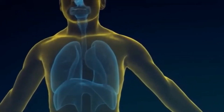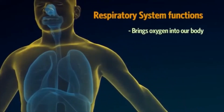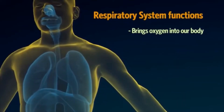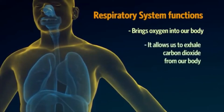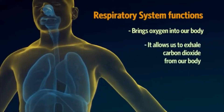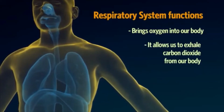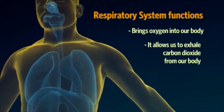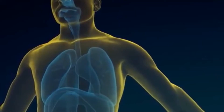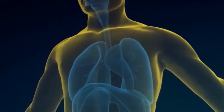The respiratory system does two very important things. It brings oxygen into our body, which we need for our cells to live and function properly, and secondly, it allows us to exhale carbon dioxide from our body. Carbon dioxide is the waste gas that is produced as part of the body's energy-making process. As you watch the inhalation through the nose, throat, voice box, and into the breathing tubes, you will notice the lungs inflating.